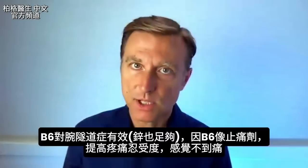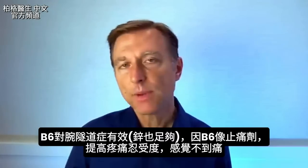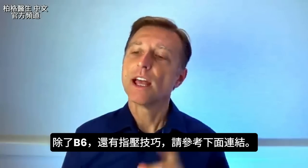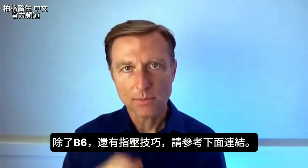The reason vitamin B6 works for carpal tunnel syndrome, especially when you have enough zinc, is because it acts as an analgesic — it actually increases your pain threshold so you don't feel the pain. In addition to B6, don't forget the massage technique; the link is right below.